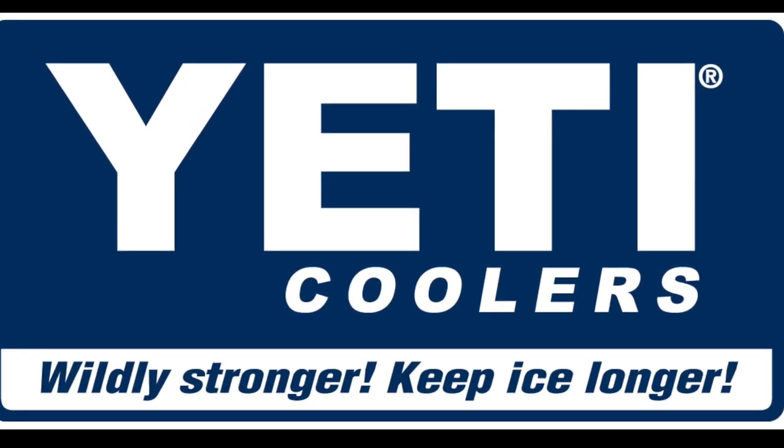I'm gonna do a review for the Yeti Hopper 30. I know they've been talking about how it holds ice for days — what does that mean? I'm gonna put a couple brews in there, a bag of ice, and leave it outside. We are in Houston, Texas, about 95 degrees during the day.